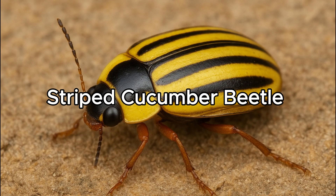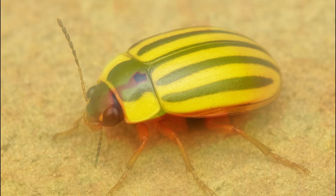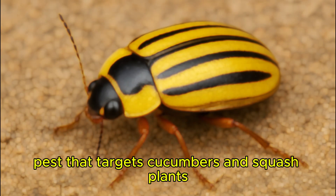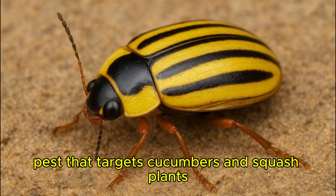Striped Cucumber Beetle. The striped cucumber beetle is a tiny but notorious pest that targets cucumbers and squash plants.